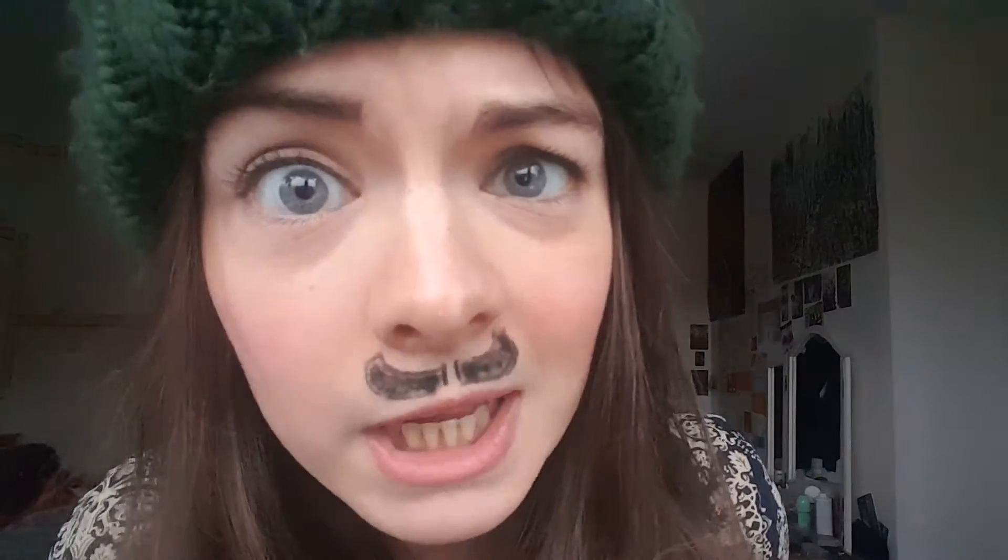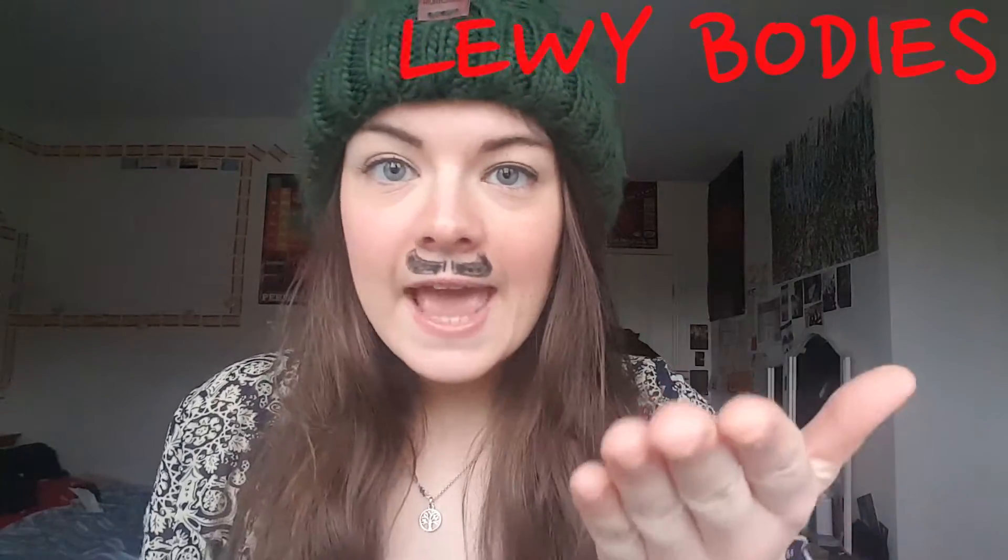This is called a Lewy body. It's basically a blob made up mostly of a substance called alpha-synuclein. Double whammy science word! Lewy bodies, which contain alpha-synuclein. Lewy bodies are characteristic of Parkinson's disease, appearing in the brains of people with the disorder. The key thing is that before the physical symptoms of Parkinson's start showing themselves, these Lewy bodies are already appearing in the brain. They're kinda like sneaky little Parkinson's ninjas.